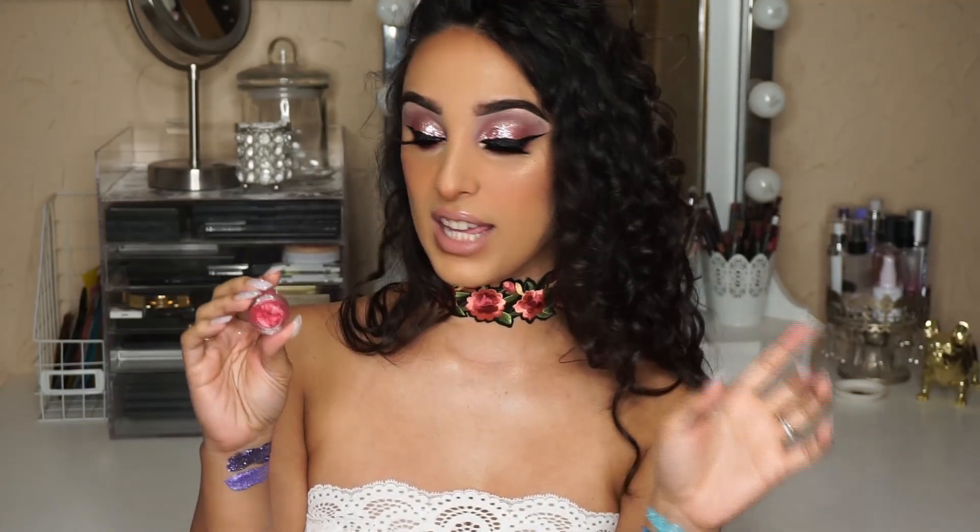The next shade is called Hibiscus — another one of our OG shades. I think this one and Varadero were actually the very first two to come out. It's this really pretty hot pink shade with gorgeous chunks of red in it, and it just reminds me of summer, hibiscus flowers, hibiscus tea, and all things tropical.